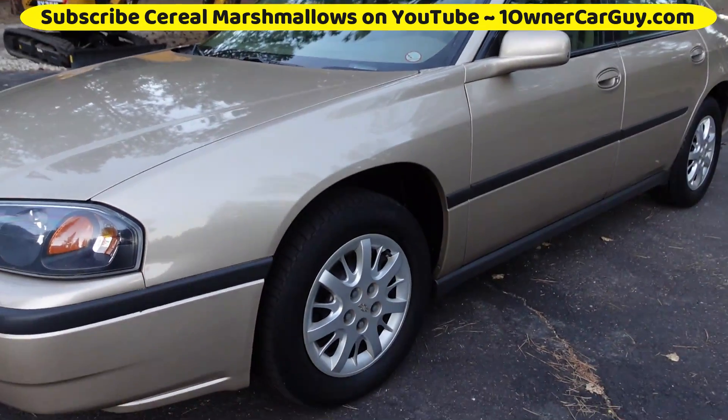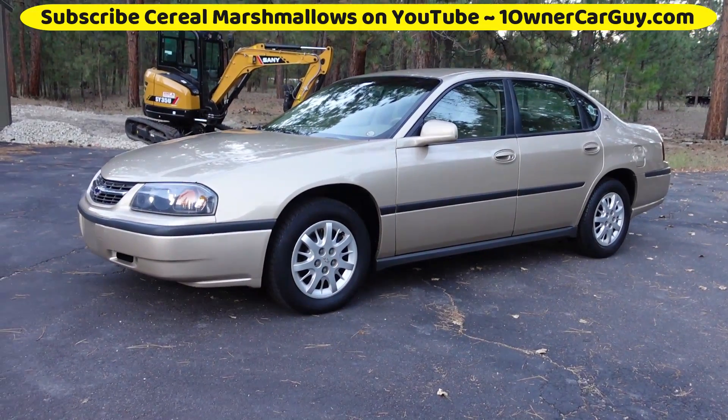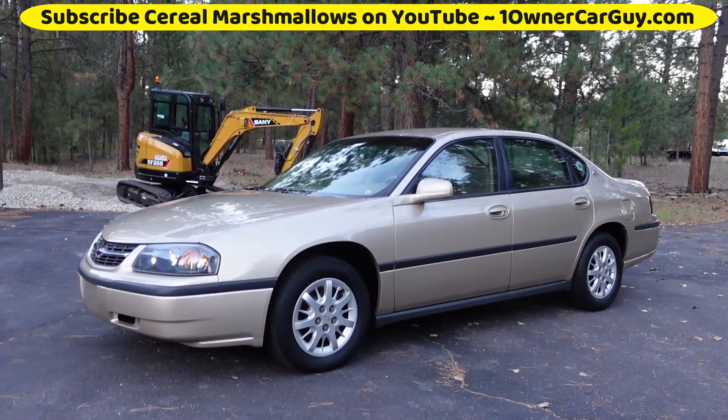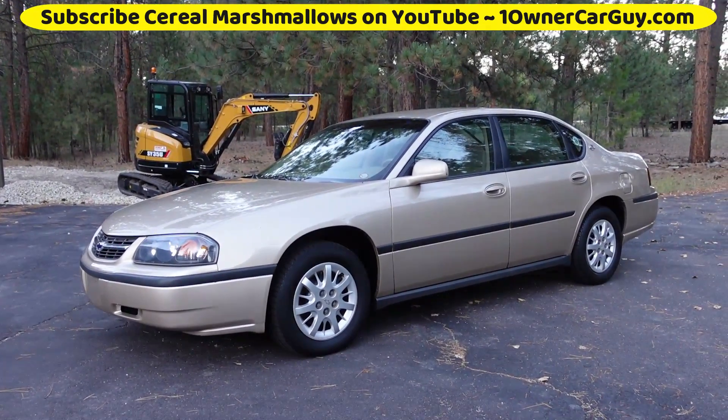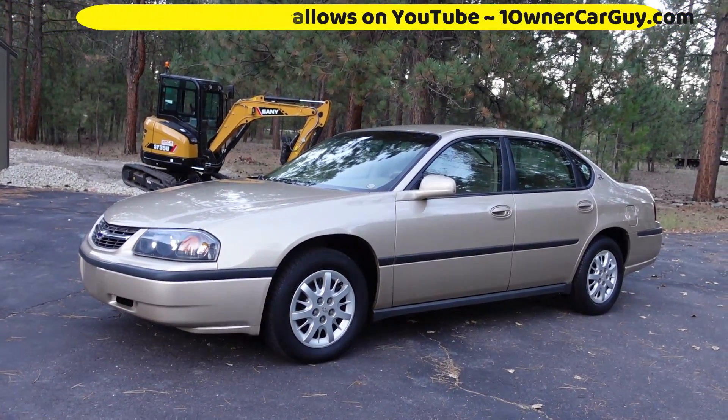Good car. Beautiful car — if you're interested, Nathan, 406-546-8748, and oneownercarguy.com. Subscribe on YouTube — there's like 9,000 videos on there, man. Thanks for watching, we'll talk to you.